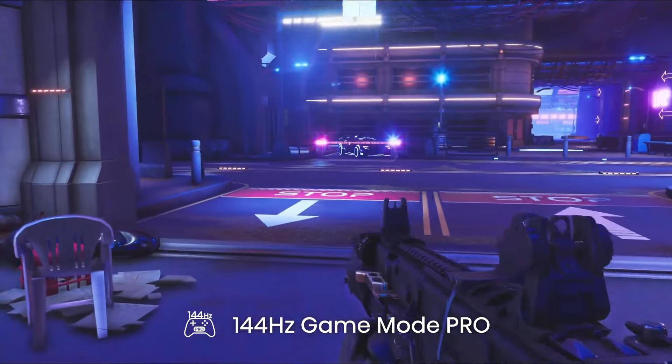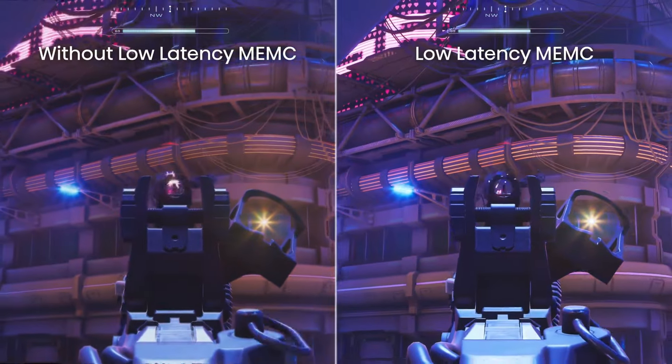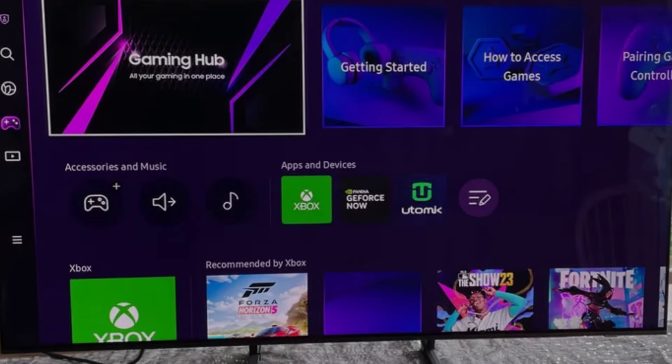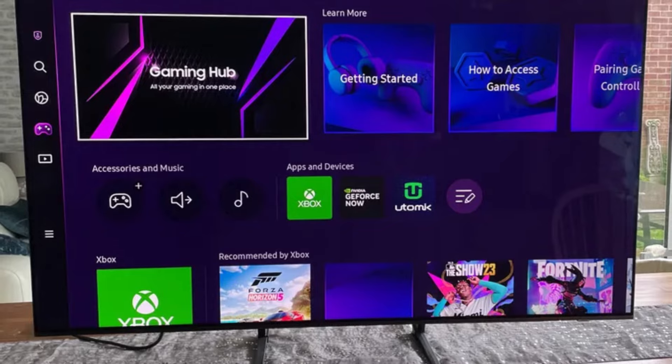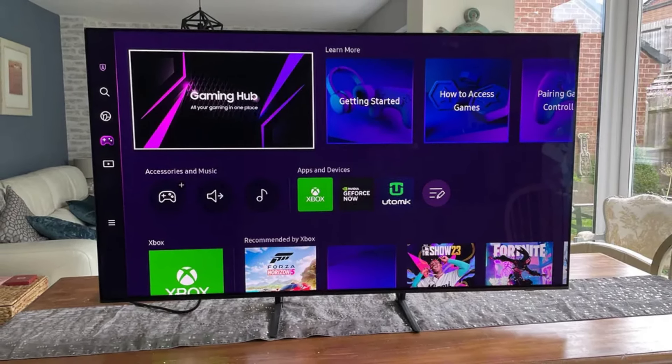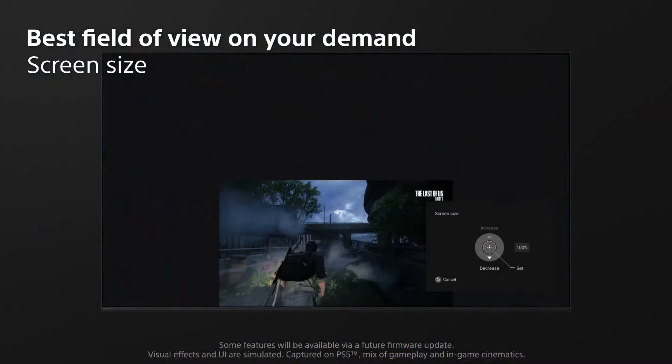Looking for the best gaming TV is the same as hunting for the best TV for movies or streaming. You need to find a TV with fantastic image quality, a budget that's right for you, and a size that fits into your living room. But there are also several specific gaming requirements you need to consider as well.